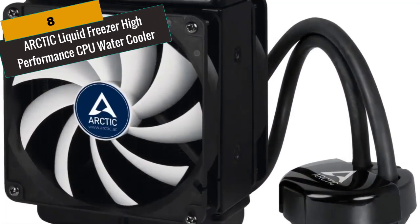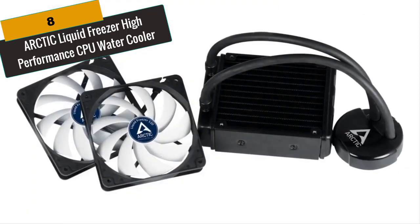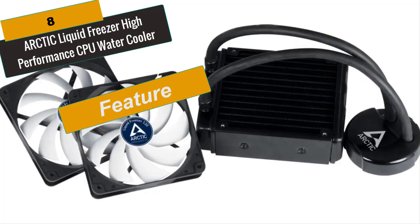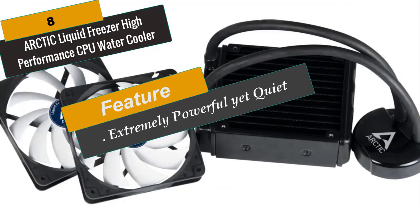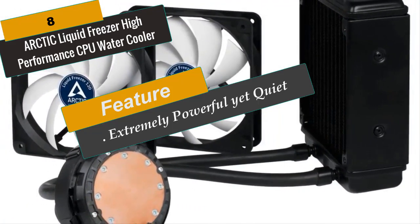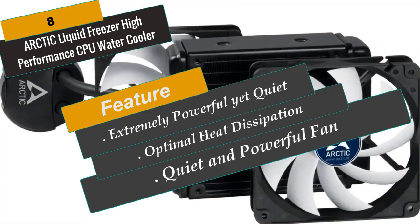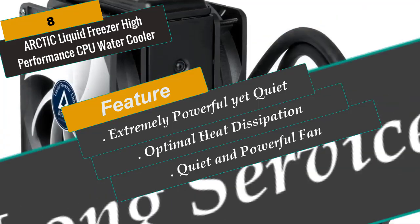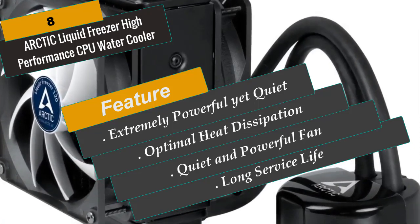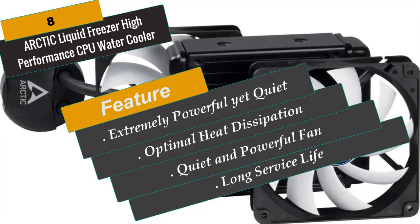At Number 8 is the Arctic Liquid Freezer High Performance CPU Water Cooler, designed for extreme cooling performance. It features two F12 PWM PST fans, a 49mm deep radiator, and an efficient water pump. The Liquid Freezer is the most powerful AIO water cooler in its class and the quietest. Latest motor technology and smooth tubes offer top performance at only 2 watts of consumption. Compatible with Intel sockets, a concentric CNC process guarantees a smooth, even surface and consistent production quality. One fan pushes air through the radiator while the other pulls it, and the PST function adjusts fan speed based on CPU temperature.